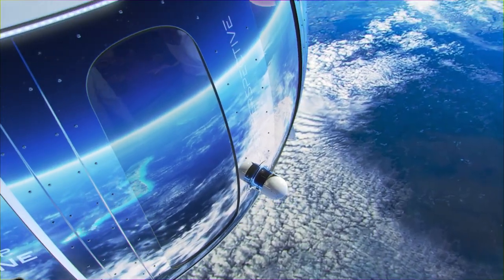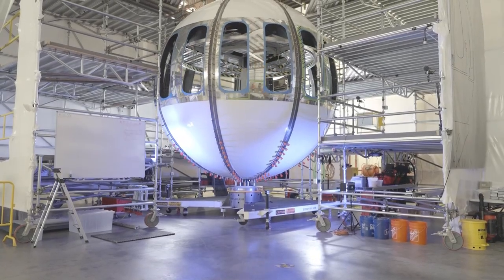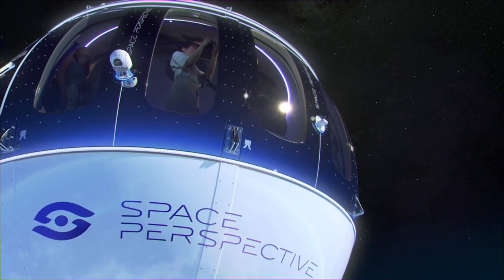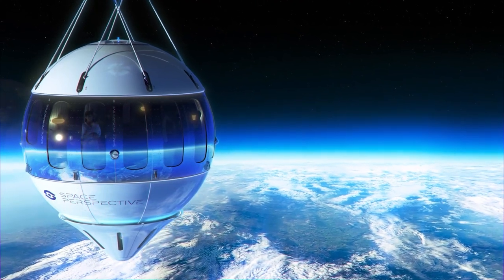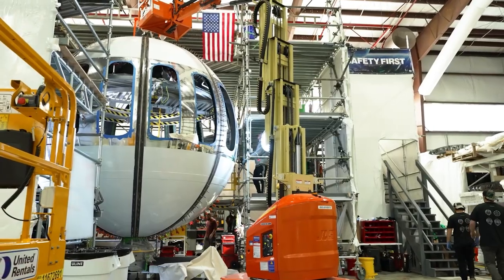Powered by a high-altitude balloon, the Space Perspective Capsule ascends gently to an altitude of approximately 100,000 feet, where it reaches the edge of space. Passengers can relax and enjoy the journey, floating weightlessly in the comfort of the pressurized cabin.